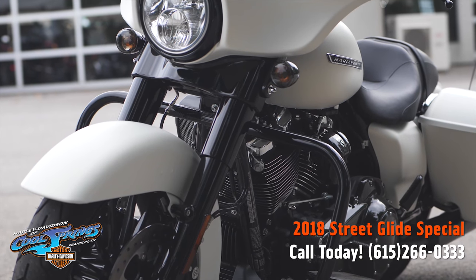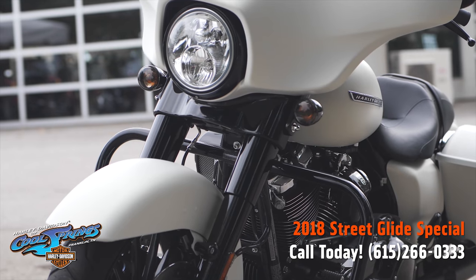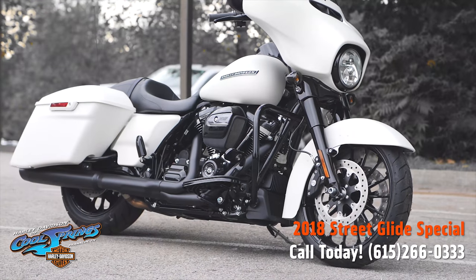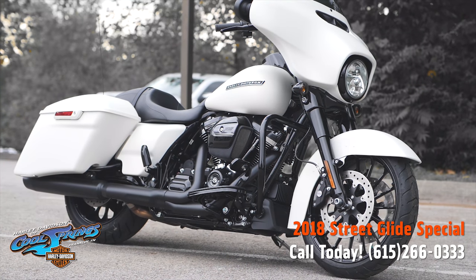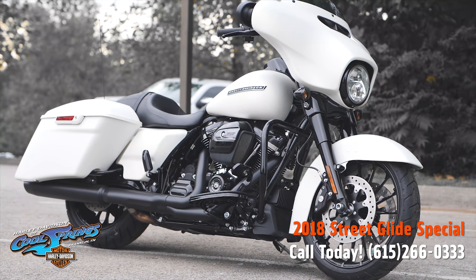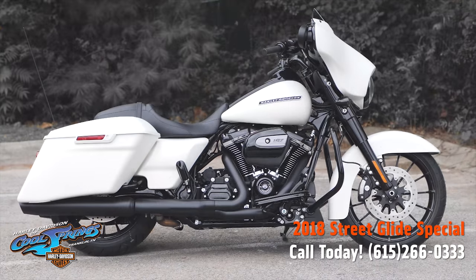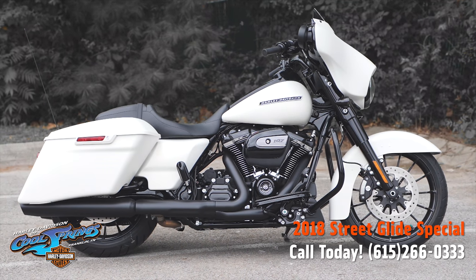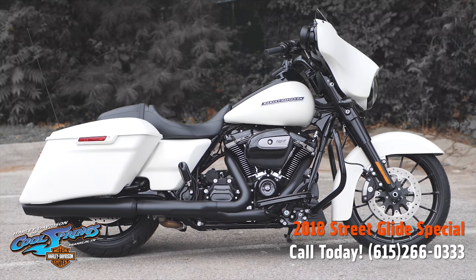The 2018 Street Glide Special is just that — a very special motorcycle. You need to come down and see it for yourself. Better yet, take a test ride — you'll probably end up taking one home. We're Holly Davidson of Cool Springs, 7128 South Springs Drive in beautiful Franklin, Tennessee.